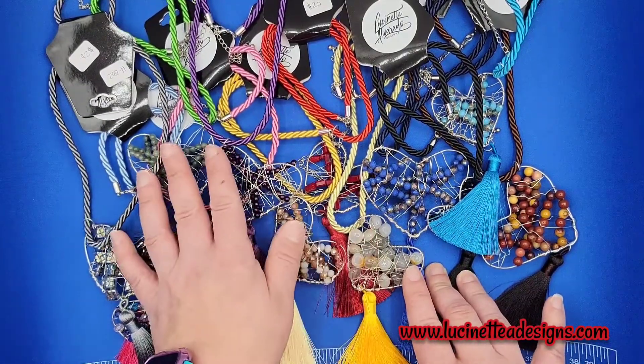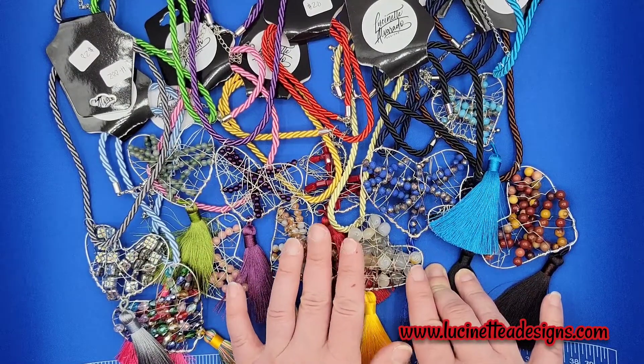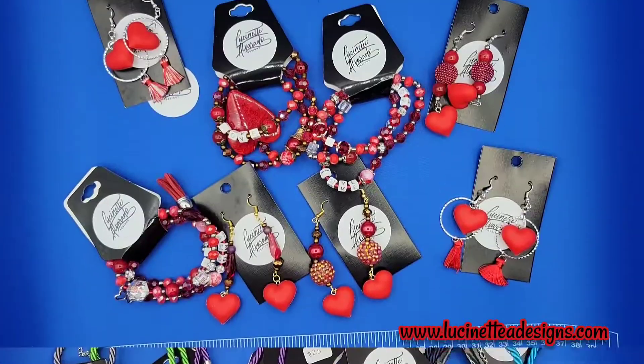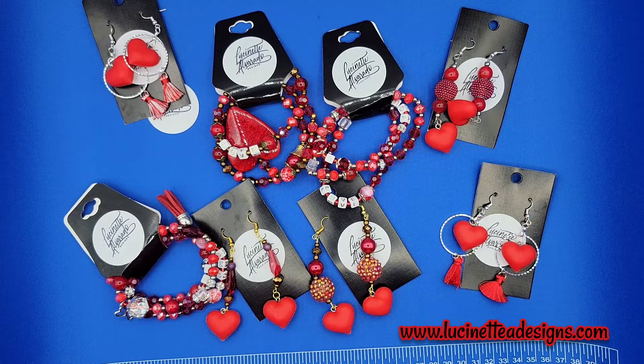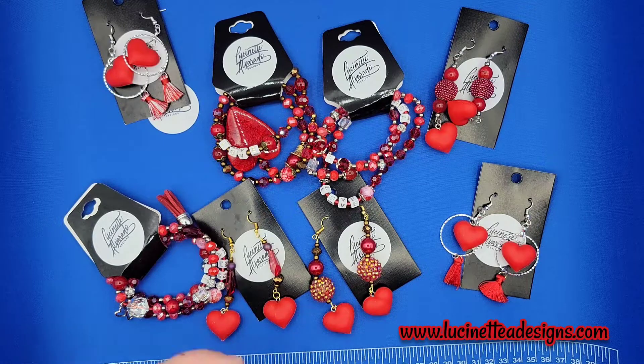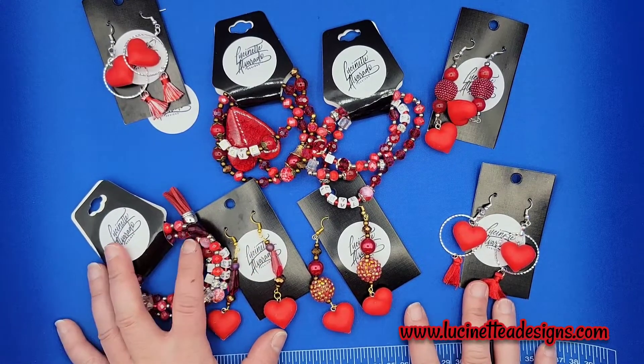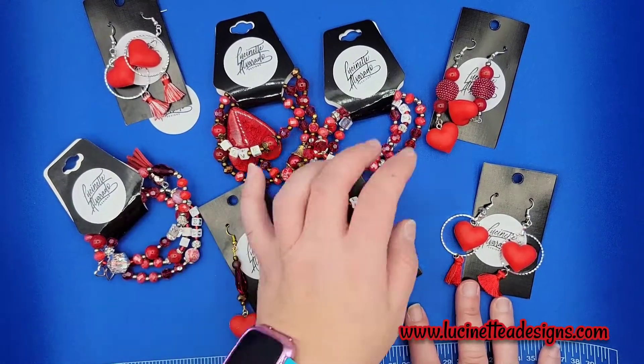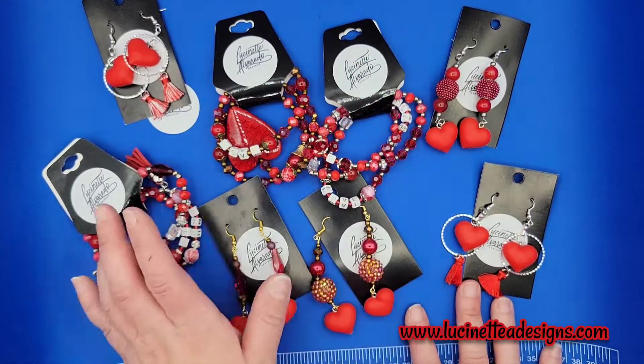Y aquí tenemos otro grupito que es más aretes y pulseras — so this is another group which is mainly bracelets and earrings. Todo, como pueden ver, es corazones — rojo, rojo, rojo, rojo. Aquí los precios de estas piezas varían — so the prices vary. You can find them at the online store at the website.